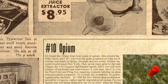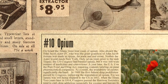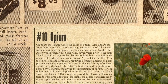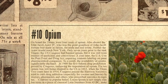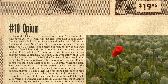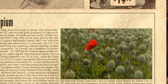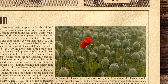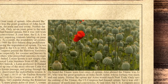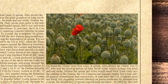At number 10 we have Opium. On board the Titanic were four cases of opium. Also aboard the Titanic was John Jacob Astor IV, who was the great-grandson of John Jacob Astor, whose fortune was made in opium, the fur trade and real estate. Neither the opium nor Astor would reach New York. Only seven years prior to the sinking of the Titanic, the U.S. Congress had banned opium, but it was still widely used in all manner of medicines and concoctions. A year later, the U.S. Congress passed the Pure Food and Drug Act, requiring contents labeling on patent medicines by pharmaceutical companies.